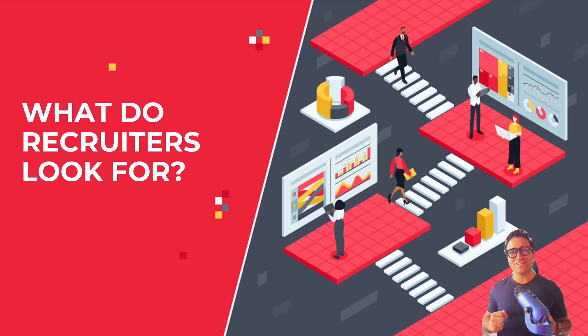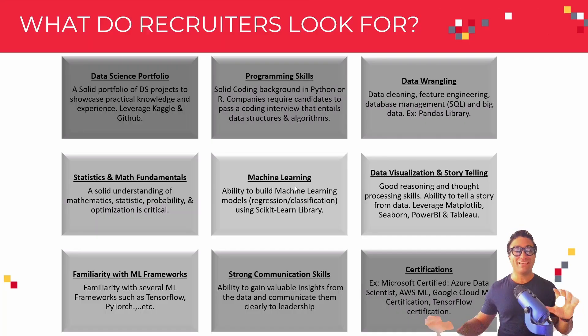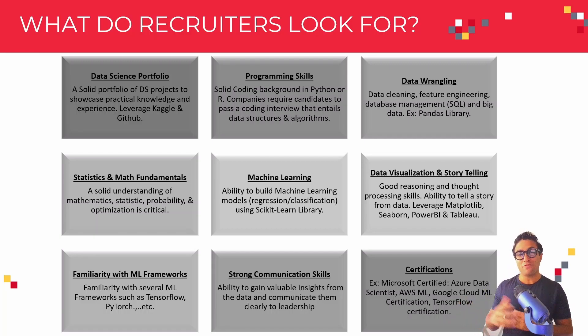The next question is: what do recruiters look for in data science applicants? Please note that this is just a sample of what recruiters look for. There are many additional skills that you might need to acquire. I tried to summarize the nine top ones that you need to at least have.